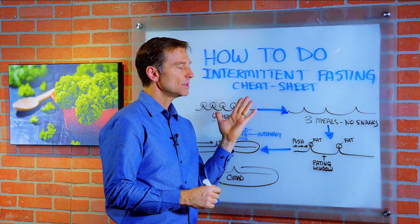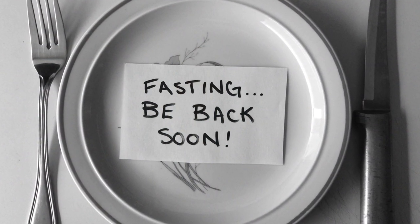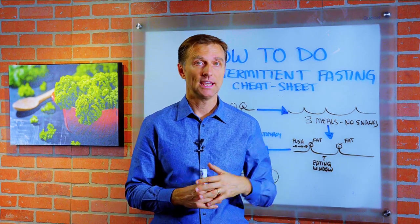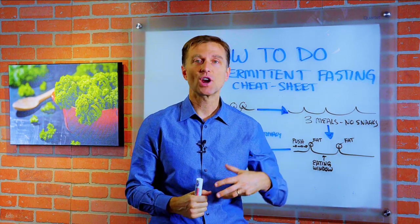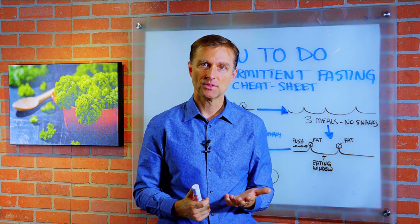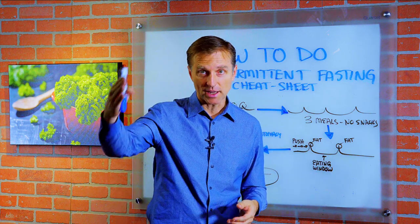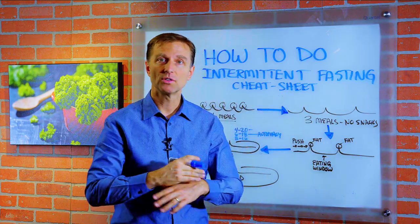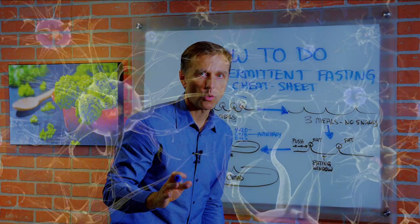Why is intermittent fasting so powerful? When your body fasts, it does something very interesting — certain genetic switches turn on that put your body into repair mode, in healing mode. Your inflammation drops, your brain cells start growing. It's a survival mechanism: if there's no food around, your body has to survive better, think better, and not have hunger. With intermittent fasting, your hunger goes away, you don't have cravings anymore, and your cognitive function improves.